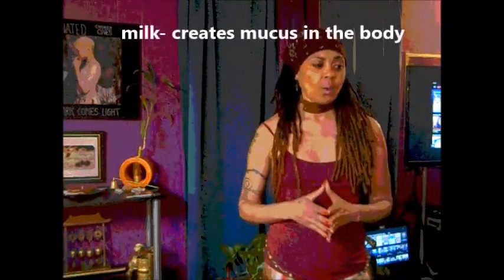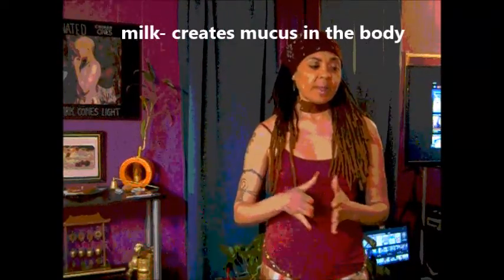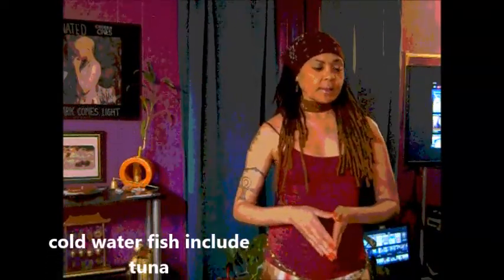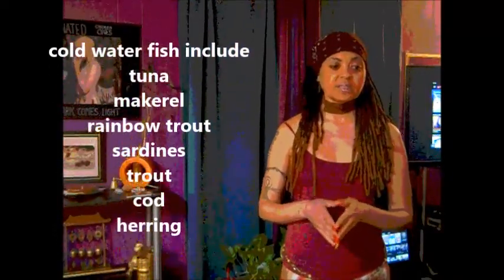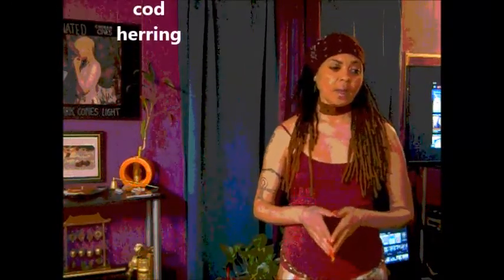Number six on the pH chart under acidity includes milk, yogurt, most grains, eggs, kidney beans, processed juice, brown rice, oysters, fruit juices, fish, lima beans, rye bread, cocoa, oats, cold water fish, cooked spinach, coconut, plums, salmon, tuna, tea, and liver.